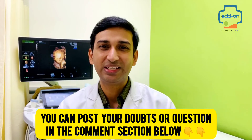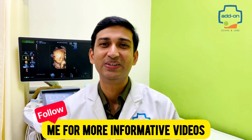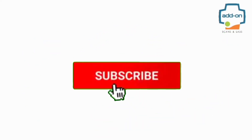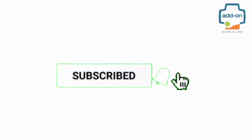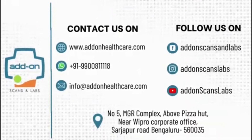You can post your doubts or questions in the comment section, and follow for more informative videos. Thank you very much for watching.